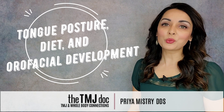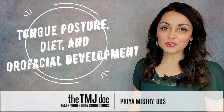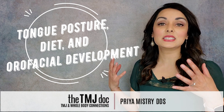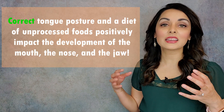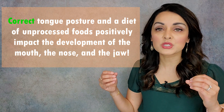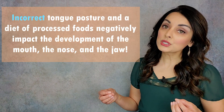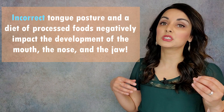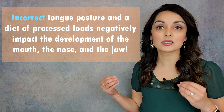Hi friends and welcome, or welcome back to my YouTube channel! This video is about tongue posture and diet and how these two factors affect orofacial development. This topic is one that I feel very strongly about because correct tongue posture and a healthy diet that encourages us to actively use our facial muscles can have an enormous positive impact on the development of the mouth, the nose, and the jaw. Conversely, incorrect tongue posture and a diet that does not encourage us to use our facial muscles can have an enormous negative impact on these same structures.